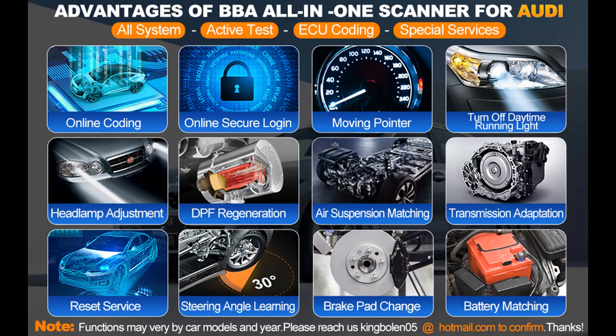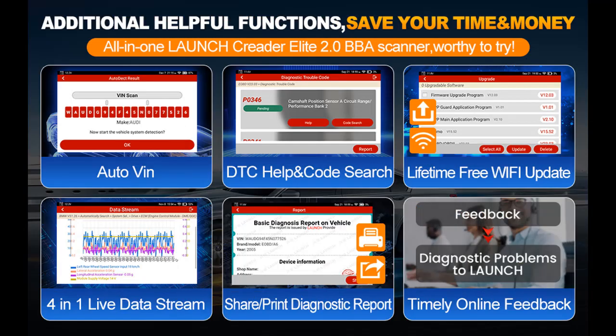Note: cannot work on EVs. May need to purchase an extra KINF adapter for 2021–2023 newest cars. The Launch X431 Elite 2.0 BBA Scan Tool can also diagnose via OBD-10 modes on Global OBD-1 (1994–1996) and OBD-2 vehicles.